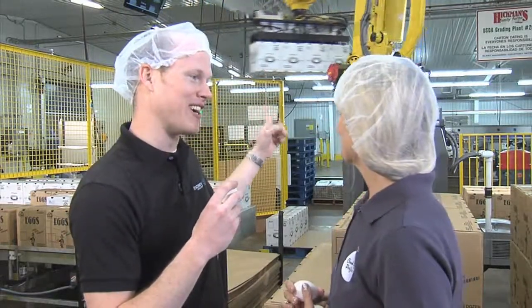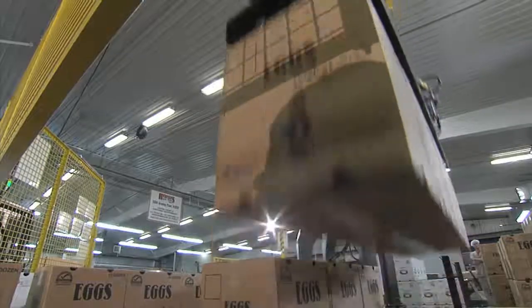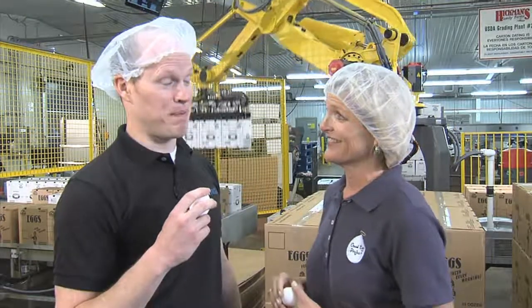Tell me about this machine right here. I'm so glad you asked. This is the newest member to our farm — this is Big Bill. He's a robot that packs and loads eggs safely and quickly, and it saves on back injuries so you don't have to lift all those heavy boxes all day.